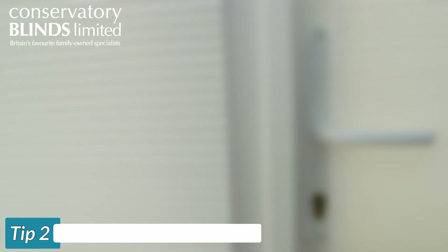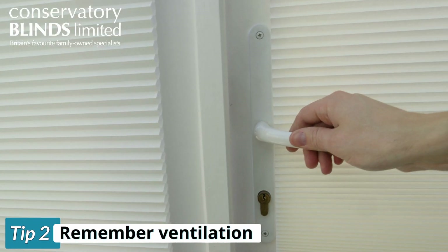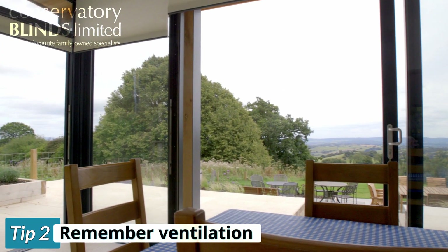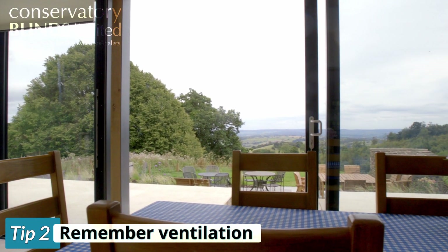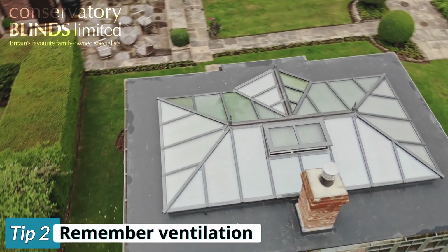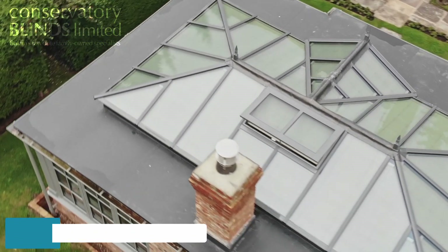Tip 2: Do not forget ventilation. Even with the blinds extended heat can build up gradually. It's very important to have adequate cross ventilation in your conservatory so that any hot air is quickly moved out. Ensure that you open your side windows throughout the day and if you have roof vents leave those open also.